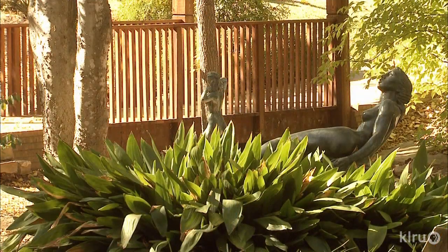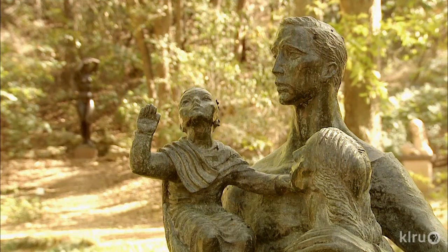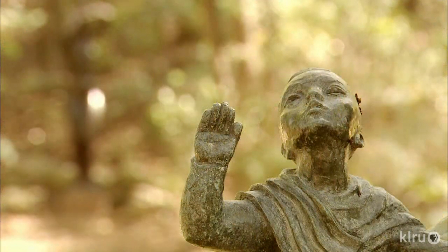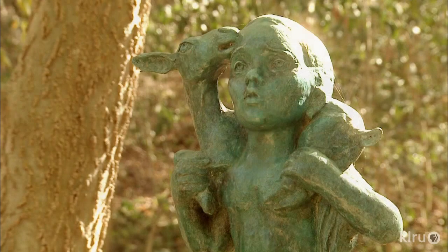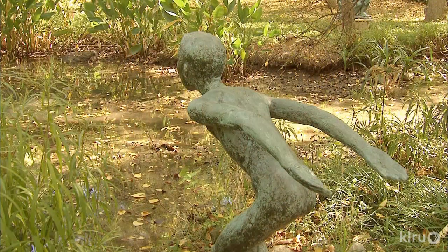I think the first thing is it makes you comfortable. Nature — working in nature, being in nature — just instinctively relaxes people. They relate to it. And to have fine art in a beautiful garden, each complements the other.